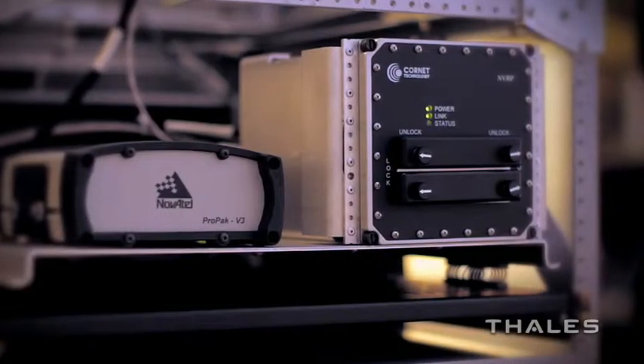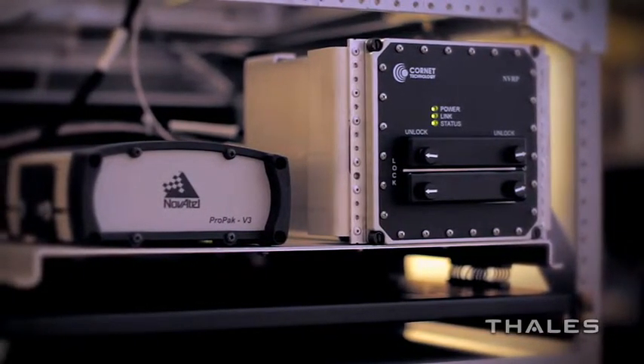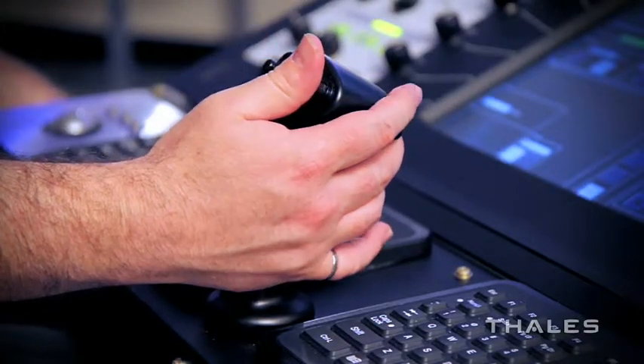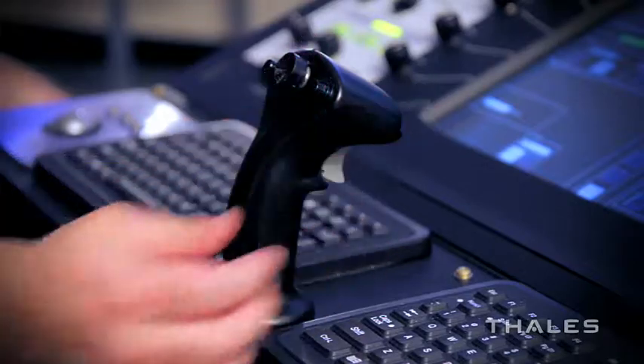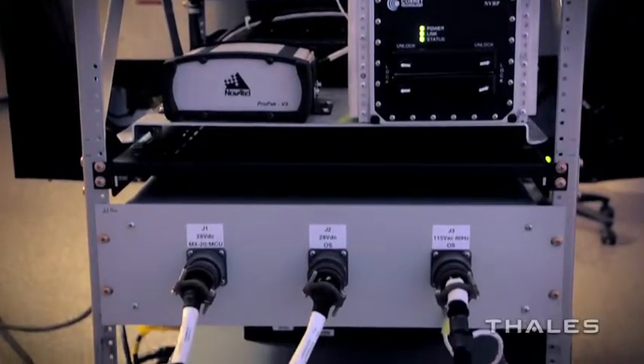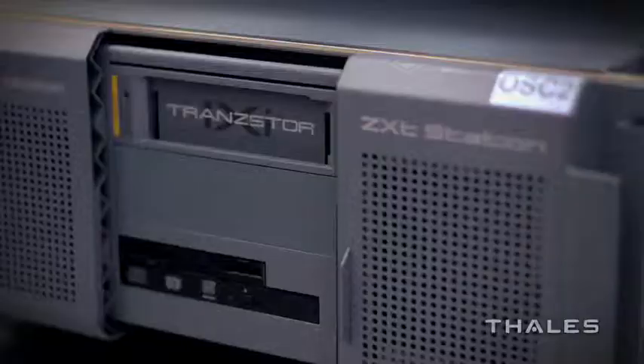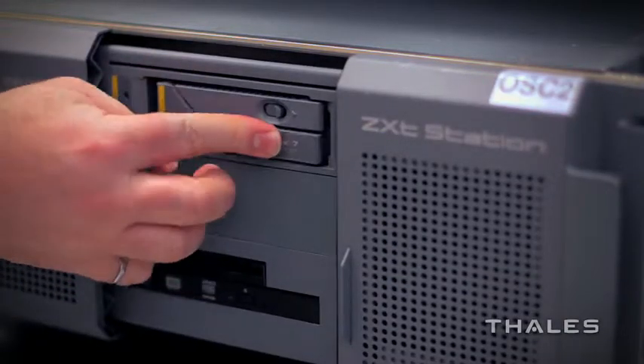After extensive testing, these operator stations achieved flight certification and airworthiness in less than six months. How was this accomplished? By using commercial off-the-shelf components and aerospace-grade hardware, resulting in the clear advantage of rapid product delivery.